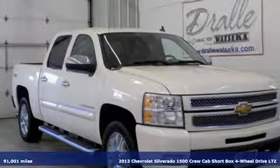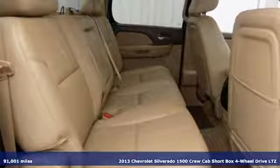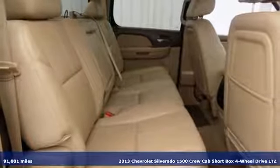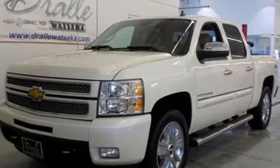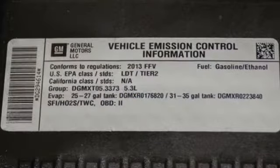Here's a 2013 Chevrolet Silverado 1500, projecting strength and durability and built to back it up. This Silverado 1500 is definitely one book you can judge by its cover.